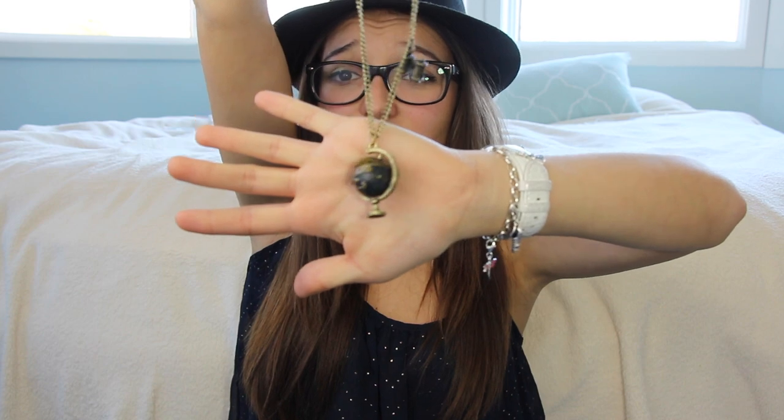Moving on to online stores — SheInside sent me two items, though one seems to be in the wash so I couldn't find it, but I'll leave a link for it below. The item I do have is this necklace — it has a globe and a pair of binoculars on it, which I love because I love anything to do with traveling and sightseeing. It has a long bronze chain and looks great alone or layered with smaller necklaces.